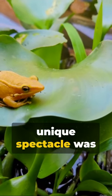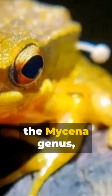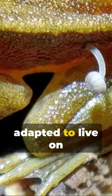This unique spectacle was documented in January in the journal Reptiles and Amphibians. The mushroom, identified as a common bonnet from the Mycena genus, usually thrives on decaying wood, but has adapted to live on living plants.